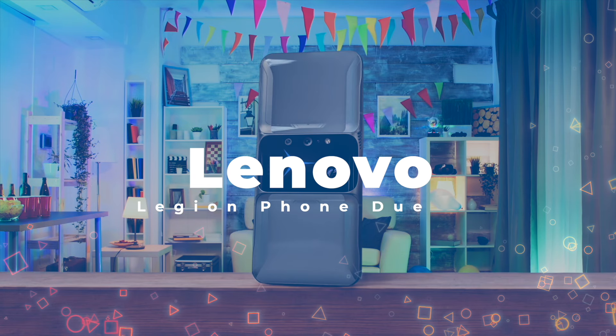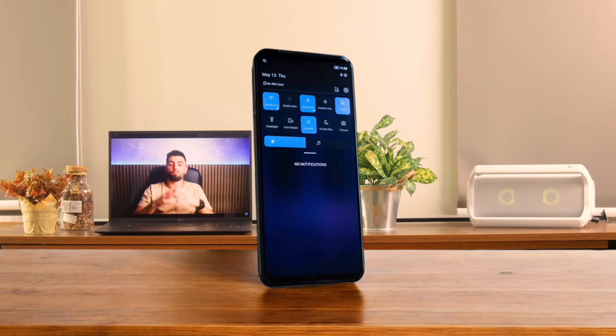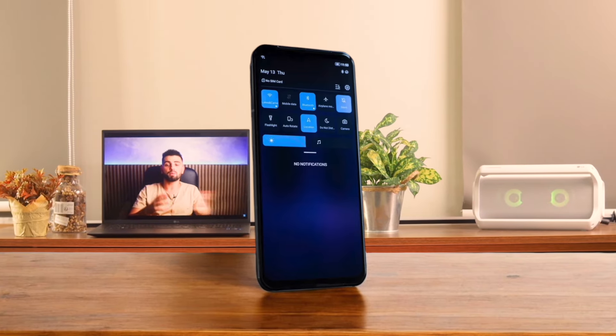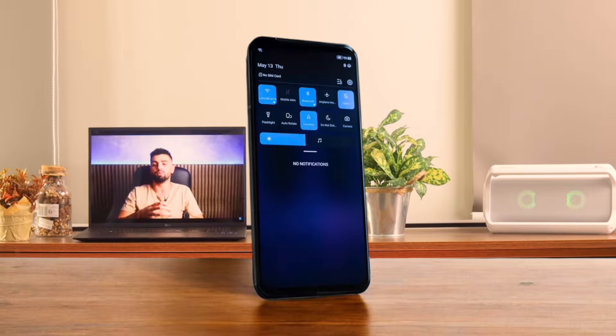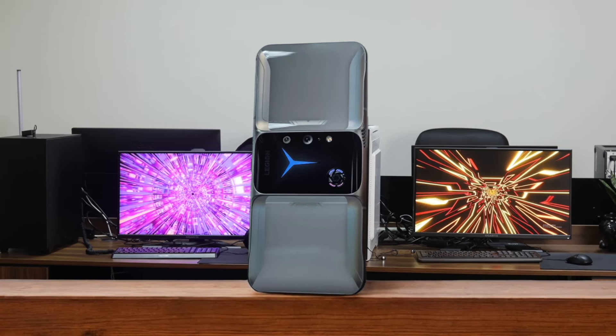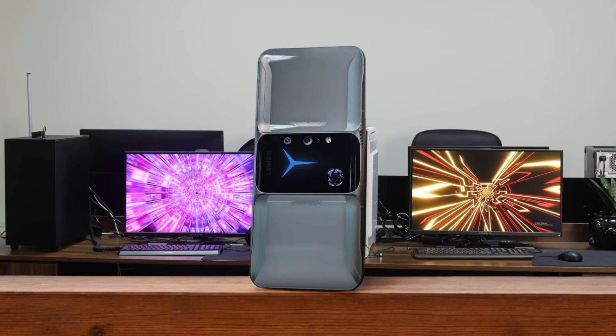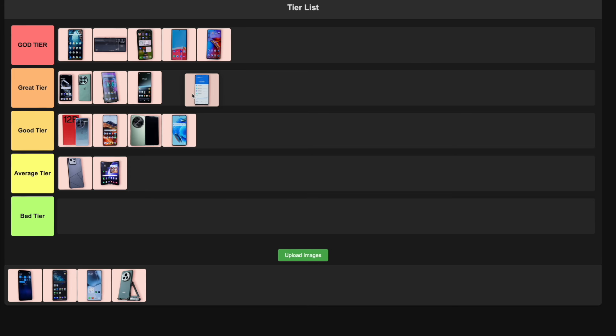Number 15: Lenovo Legion Phone Dual 2. This thing is built like a tank for gaming. Those ultrasonic shoulder triggers are a game-changer and the active cooling fan keeps things running smooth. The pop-up selfie camera is neat, but might not be everyone's cup of tea. Battery life is solid and the dual USB-C ports are handy. It's a bit chunky, but that's the price for all those gaming features. I'm placing this in the great tier — it's awesome for gamers but maybe overkill for casual users.